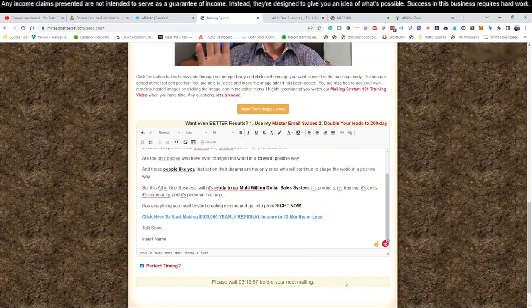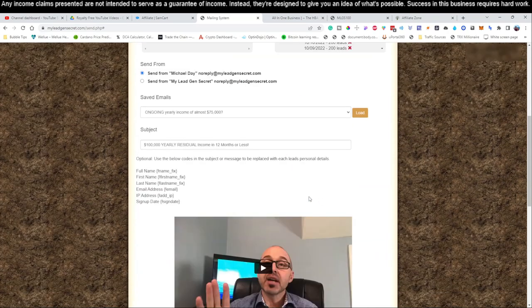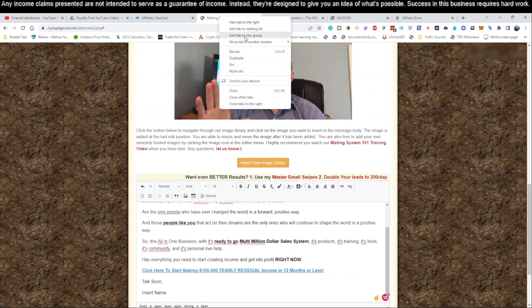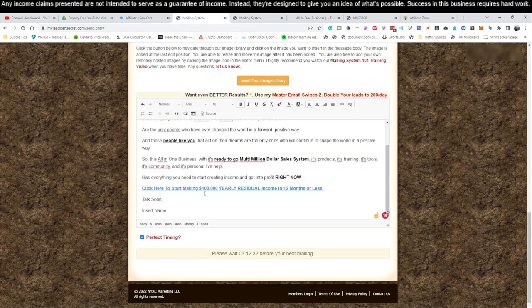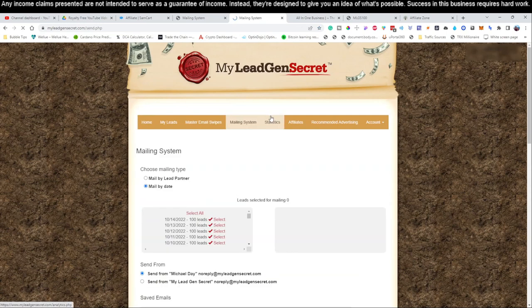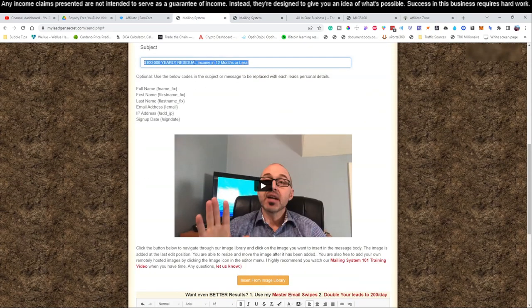Here's a time-saving tip: leave the page with your written email open. Don't close it. Instead, right-click and click 'duplicate' to open a duplicate tab. On the duplicated tab - not the one with your written email - log out, then log in to your next account. Go to the mailing system, hit select all, then go back to the tab with your original email, highlight it, and copy it.